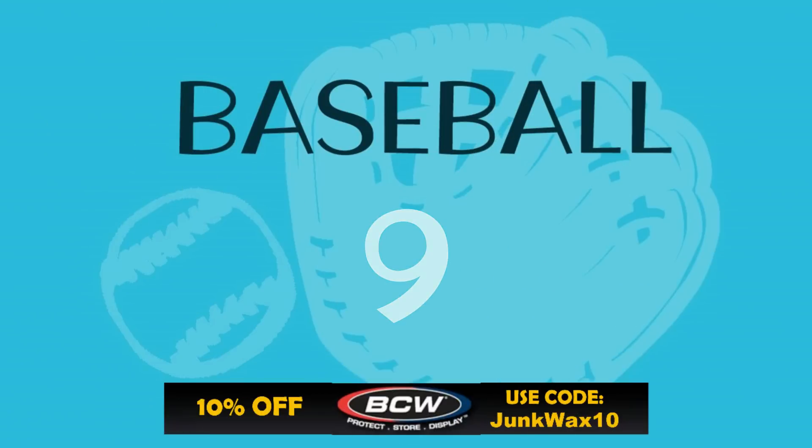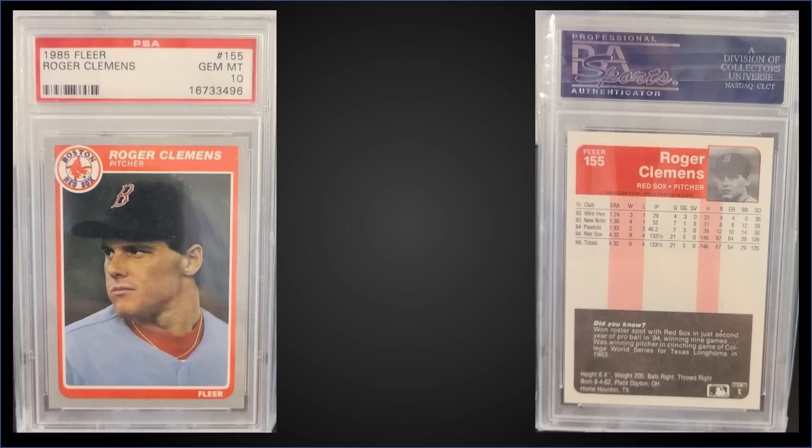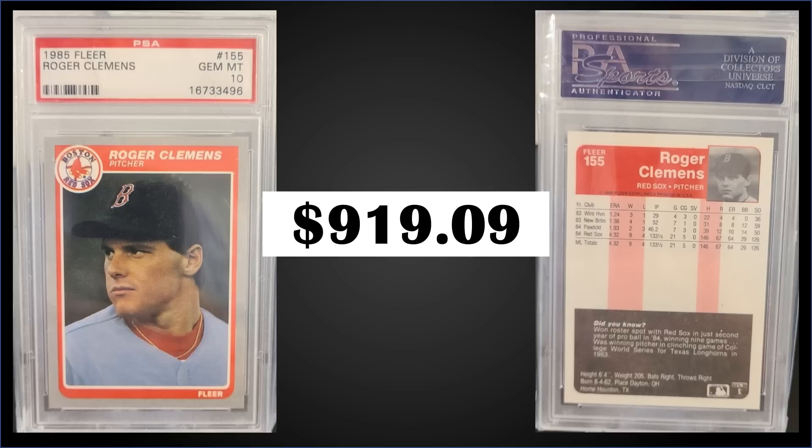In the number nine spot, from 1985 Fleer, we have the Roger Clemens rookie card graded gem mint PSA 10. This card sold at auction for $919.09. It's a pop of 172 in a gem mint slab. One sold for $1,060 in July but also this week one sold for $770 — big swings of around $300 — though sales this year have typically been closer to the $900 to $1,000 mark. Boxes of 1985 Fleer sell for around $310 to $350.